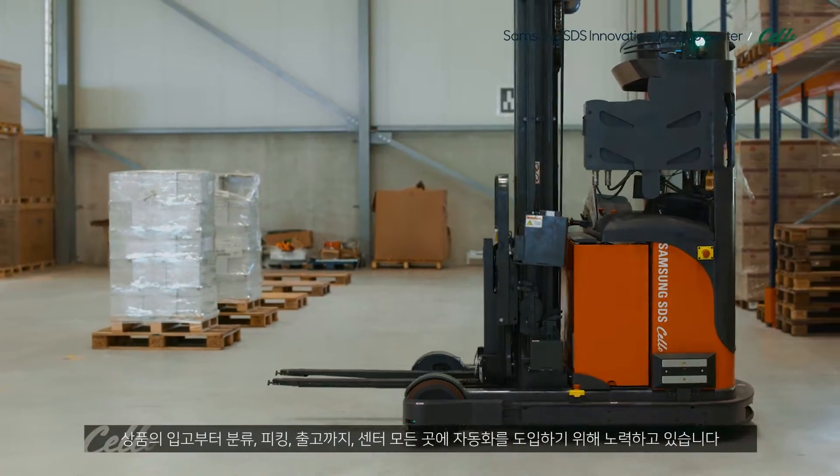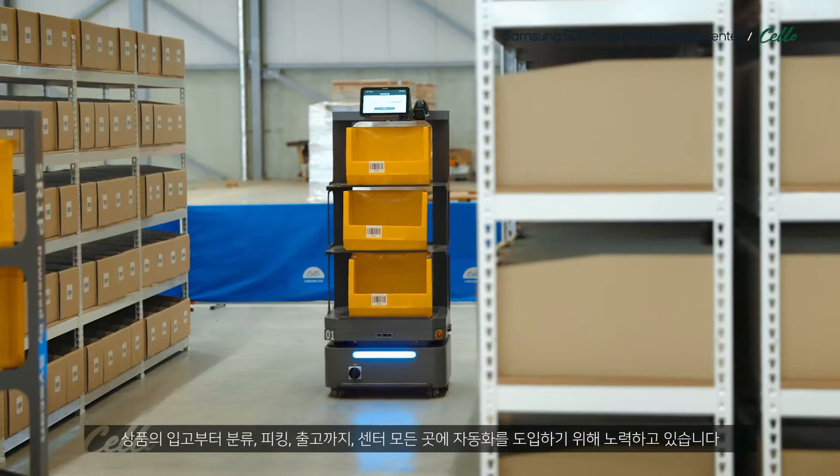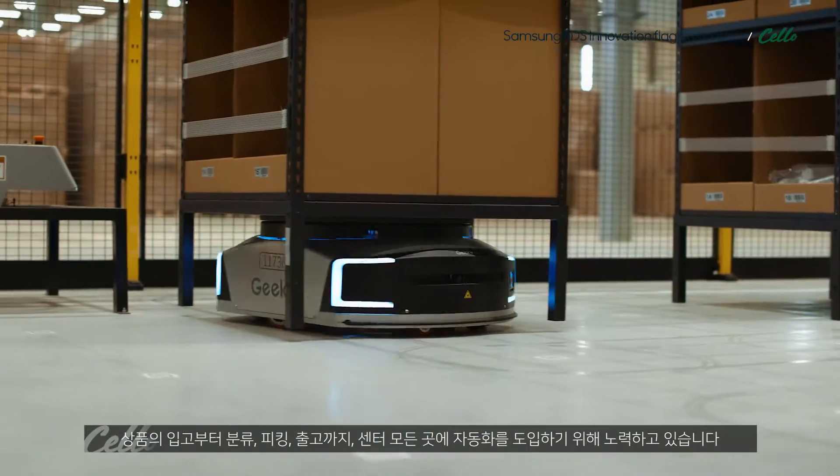From the products that arrive into our warehouses, till sorting, picking and shipping, we are trying to introduce automation everywhere in all our centers and distribution centers.